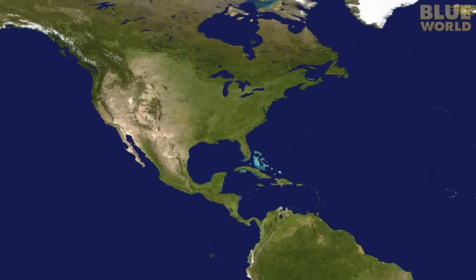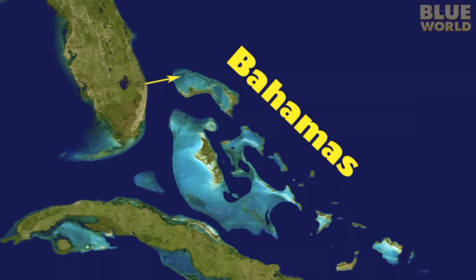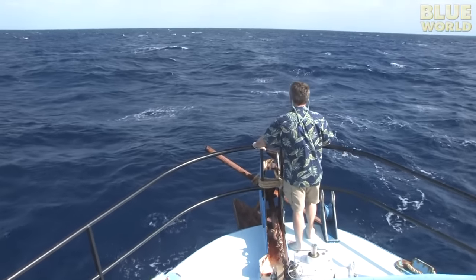We begin our journey by crossing the Gulf Stream on a course to the Bahamas. It's an eight-hour journey across some very rough water — 55 miles of the open Atlantic Ocean between Florida and the Bahamas, and it can get pretty rough out here!